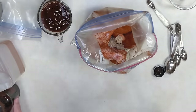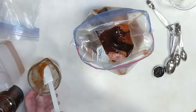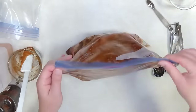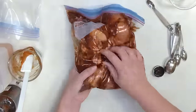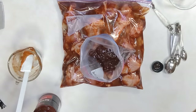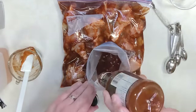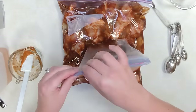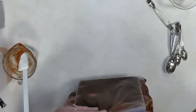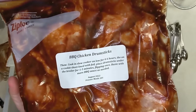Use whatever barbecue sauce you like — we use what's on sale. In a separate medium quart-size freezer bag, put about three-quarters cup, which is usually the remainder of the bottle. If you hate waste, add a tablespoon or two of cider vinegar into that empty bottle, shake it around, and pour the rest of the sauce into the bag — barbecue sauce already has a little vinegar in it anyway. Zip up both bags after removing the air and staple them together.